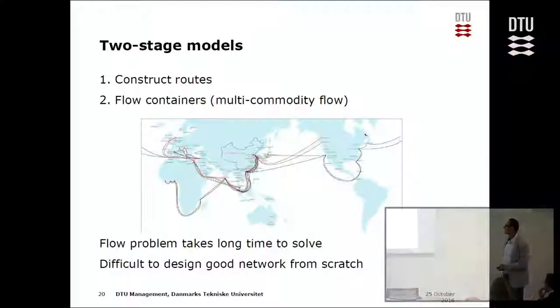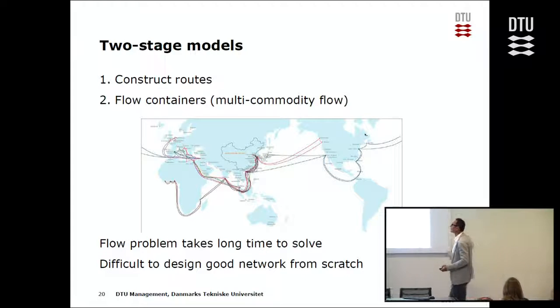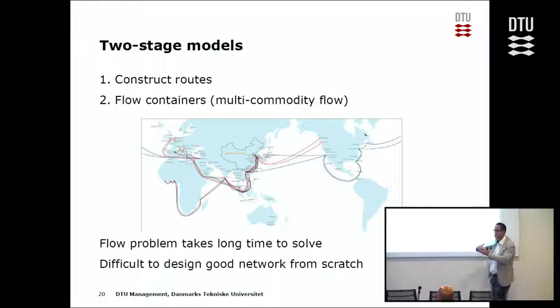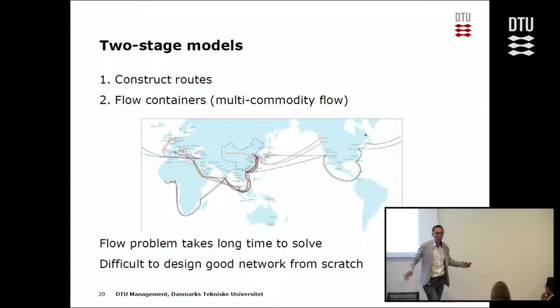Traditional models work in a two-stage approach: first construct routes, then flow containers through the network, see how many containers you can flow, how much you earn, how much energy you use — and if the solution isn't good, try other routes. But flowing the containers through a network with 20,000 customers is a very difficult problem that takes a lot of time, so you can't try many routes and have no guidance on how to construct routes from the beginning.